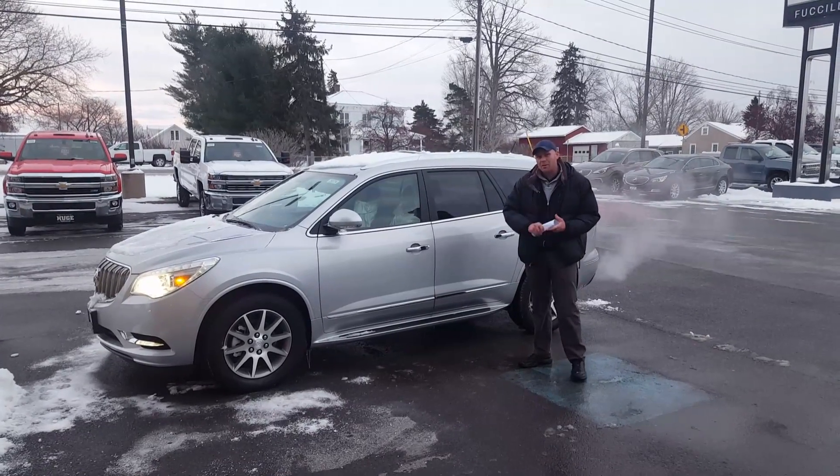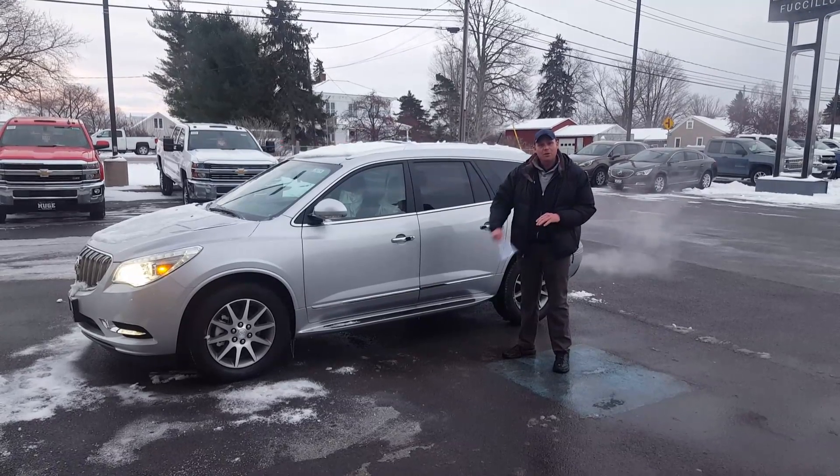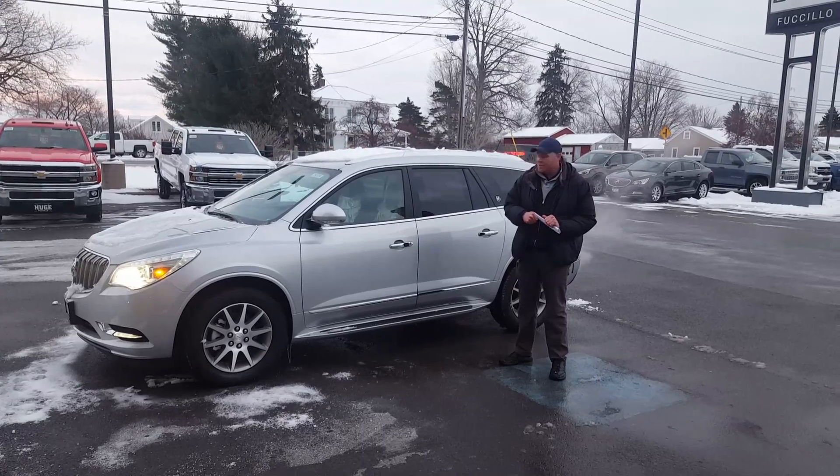This is equipped with the Hit the Road Package and your Sound and Entertainment Package. So you have your cross members on top, your running boards, as well as your rear entertainment system and surround sound with Bose Sound installed.